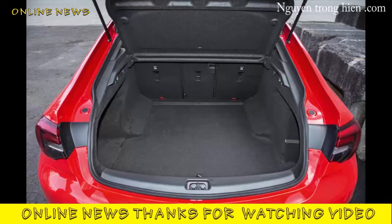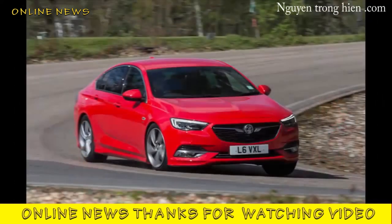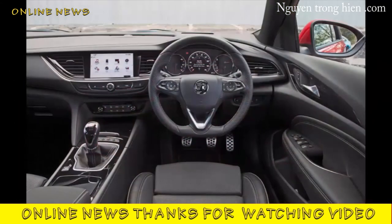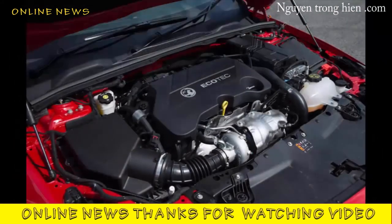Historically, it'll represent one of General Motors' last half-dozen or so solo rolls of the dice in Europe. We drove a 2.0 turbo D in Sri VX-Line Nav trim to assess its worthiness for either accolade.